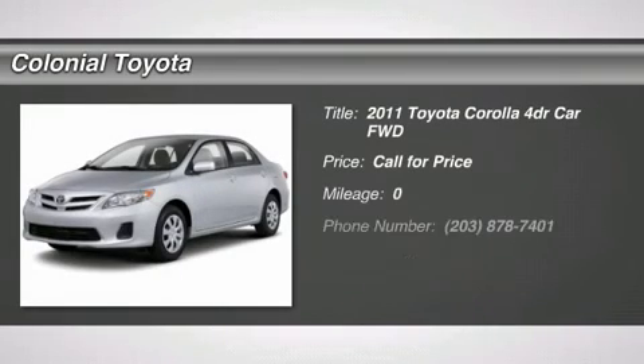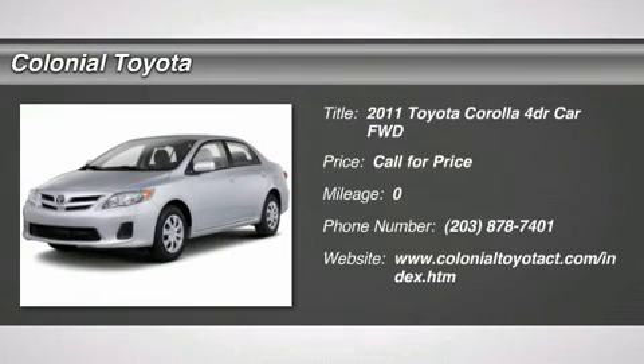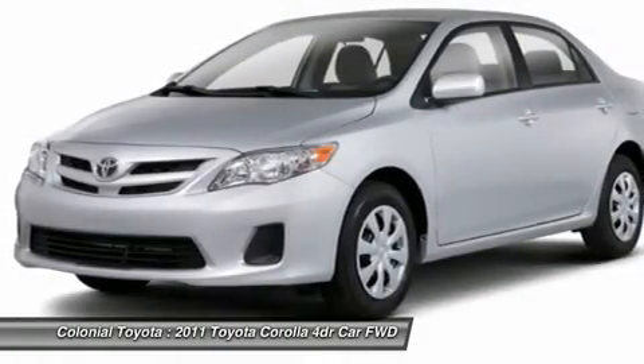The 2011 Corolla. The Corolla is still a great option for those who want dependability, comfort, and value. Here are some of this vehicle's great options.